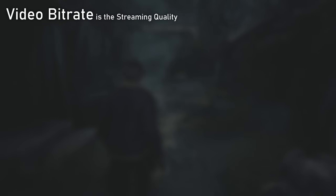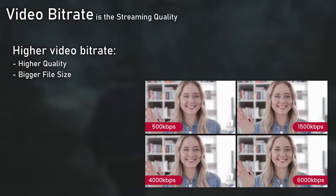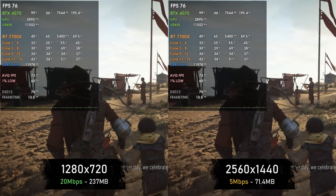The performance impact of recording or streaming with your GPU depends not only on your GPU but also on the codec, video resolution, and video bitrate. Video bitrate, in simple terms, is the streaming quality — the amount of data being used in the video. The higher the video bitrate, the higher the video quality and the bigger the video size. The video bitrate also tells the encoder how much to compress the video, and the better the codec, the higher quality at the same bitrate.